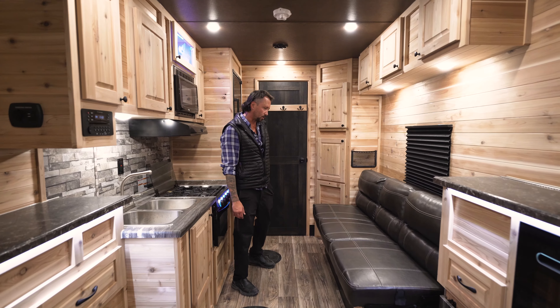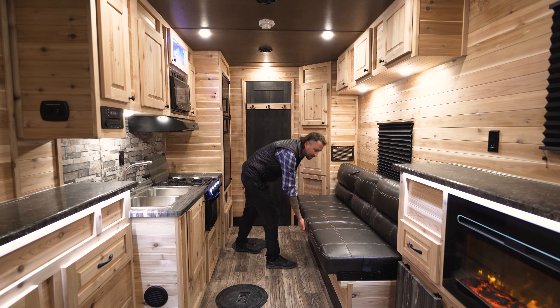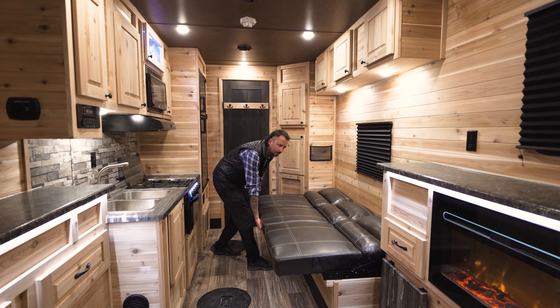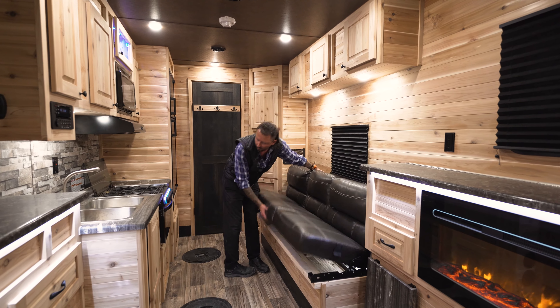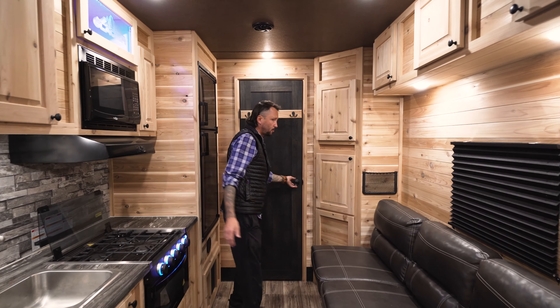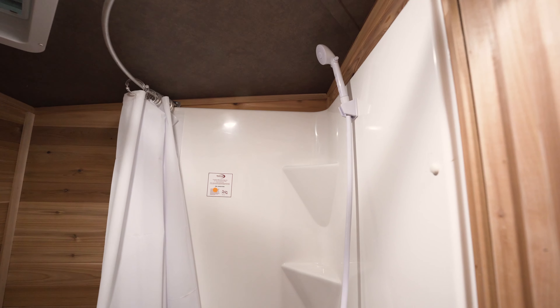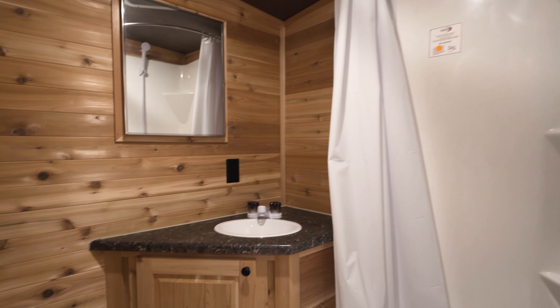And you have your jackknife sofa as well, which will act as a couch and a bed, which just folds easily — nice and easy. At the front of the trailer we have our three-piece bathroom, which gives you the shower, sink, mirror, and toilet.